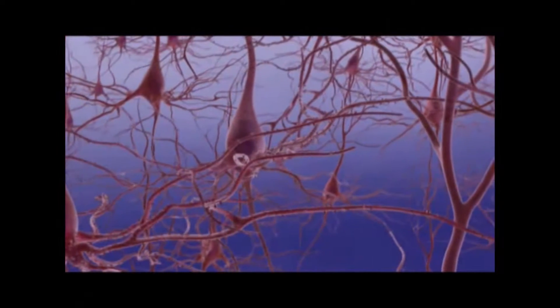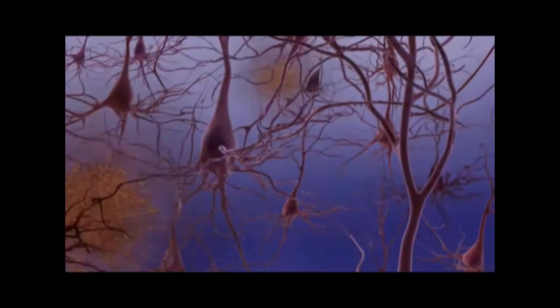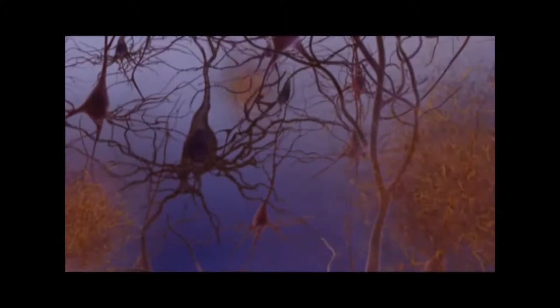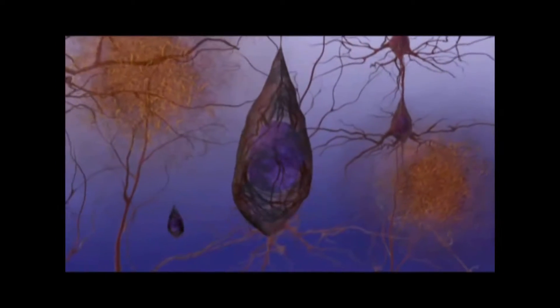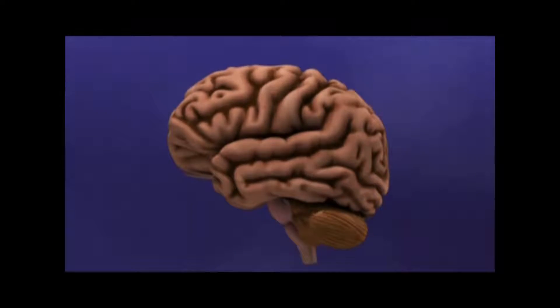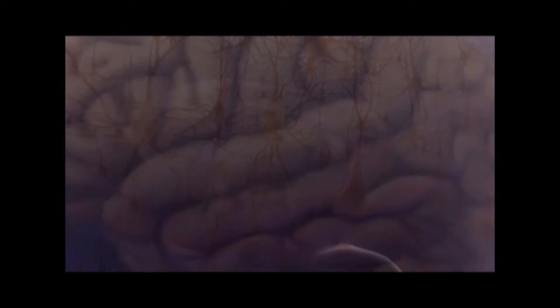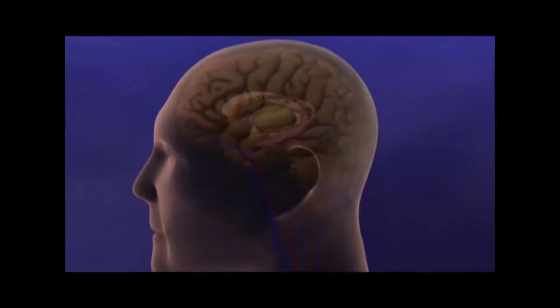In a healthy brain, neurons easily and constantly communicate with each other. Neurodegenerative diseases are diseases of the neurons when the cells start to degenerate and can no longer work. Alzheimer's disease, for example, causes a disruption in the communication between the neurons. Some neurons will break down and die, causing memory and function loss of the brain. Since neurotrophins are responsible for the growth and development of neurons, knowing more about the role and effects of these neurotrophins in a diseased brain could further research tremendously.